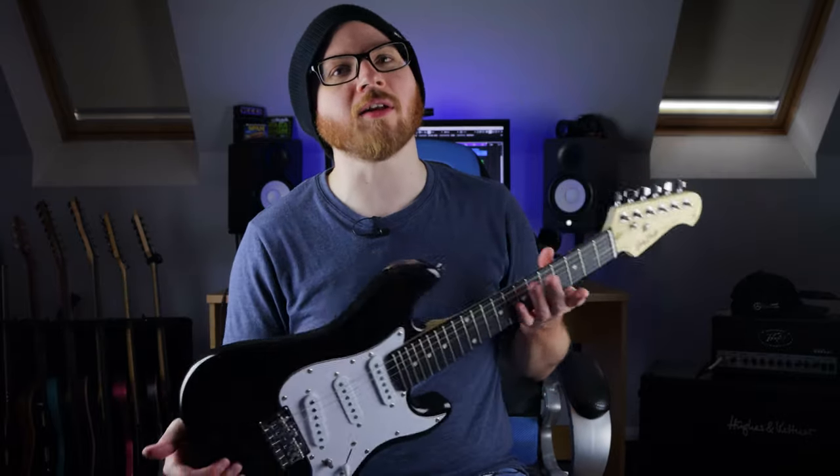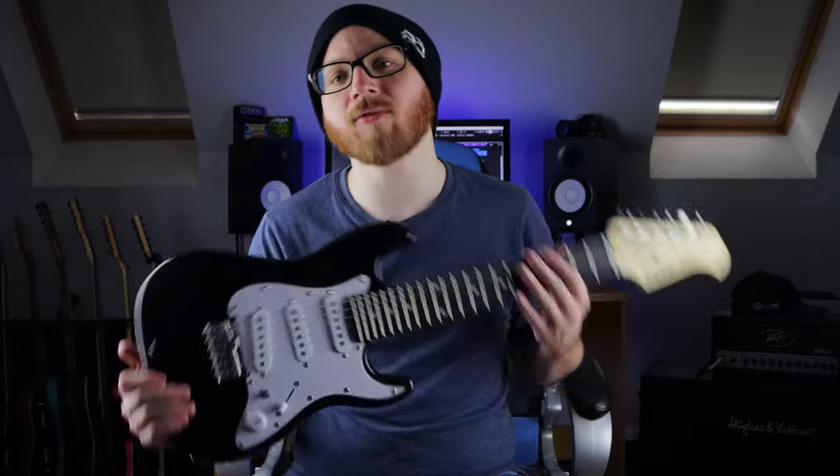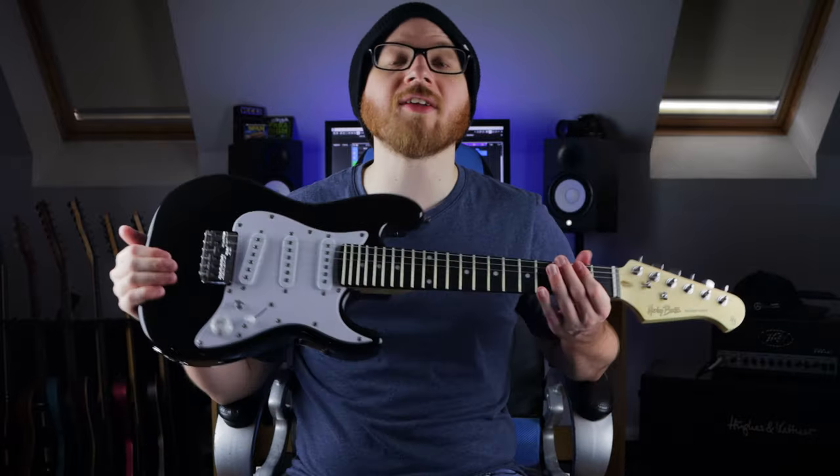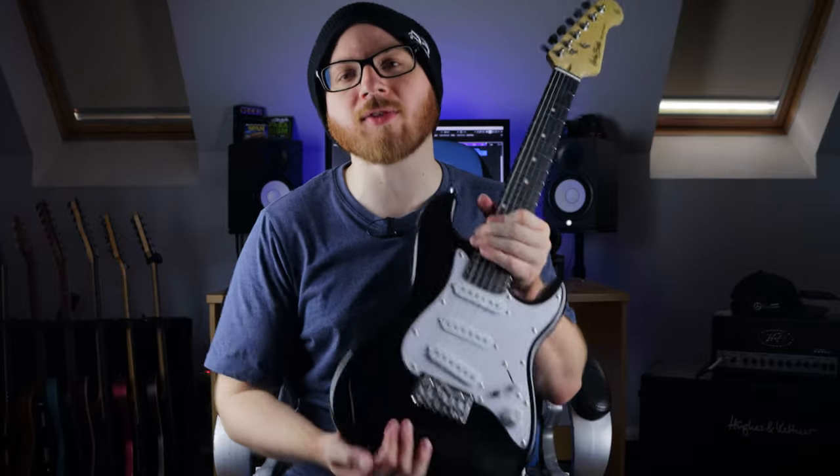Or you could just do what I did and play metal in a ridiculously high octave. And if you want to hear what Metallica, Slipknot, and Meshuggah sound like tuned up in a ridiculously high octave, you'll love these videos over here. Thanks to Harley Benton for sending this over and for sponsoring the video. Links are in the description if you want to check one out. Remember to like and subscribe, and thank you for watching.